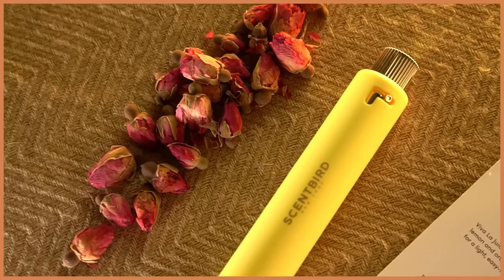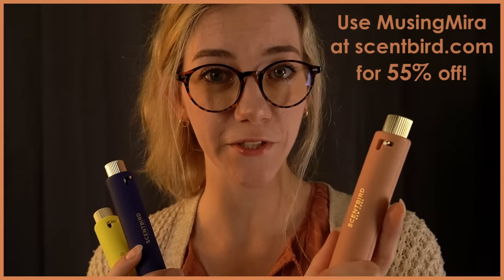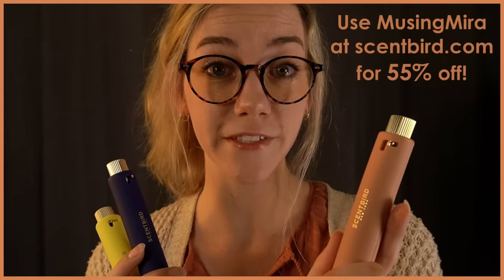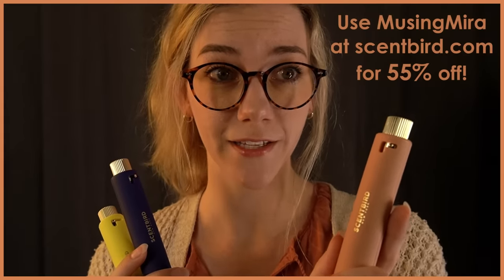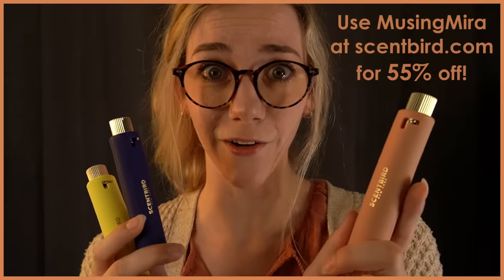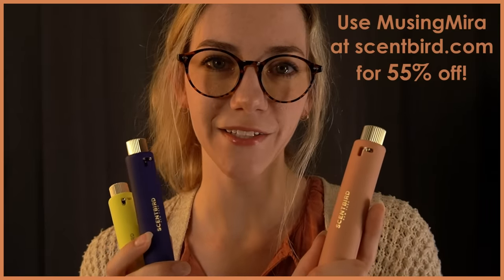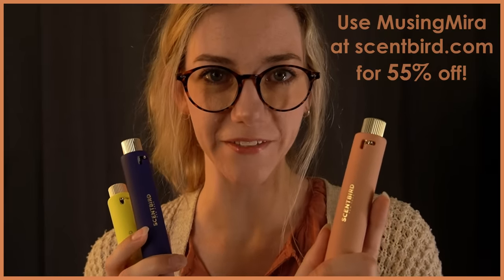It was bright and energetic without sacrificing some of those more seductive and mature notes. Be sure to check out the links in the description and use code MUSINGMURA for 55% off your first purchase — that means for just a little over $7 for your first month, you get all of these. They smell amazing. Thank you, Scentbird, for sponsoring this video.